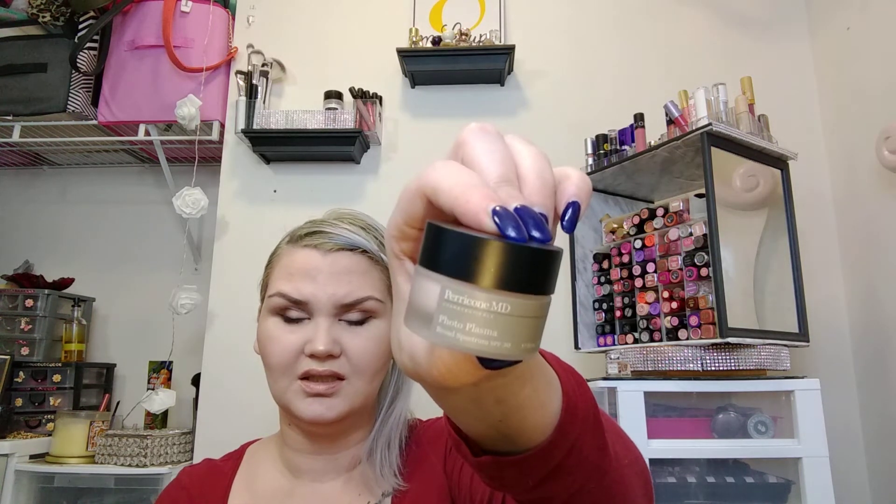Another product I got — I don't have the box anymore and I'm not sure whether I've shown you this yet — it's the Paracomb MD Photoplasma Broad Spectrum SPF 30. It's like a moisturizer-primer mix. I don't remember if I showed you in my last Winners haul, so just thought I'd show you again.